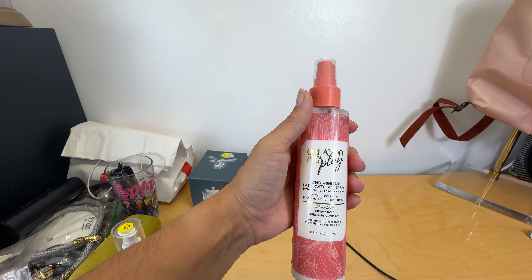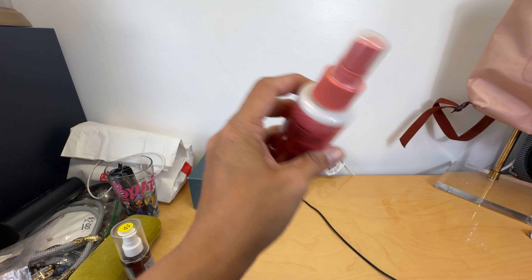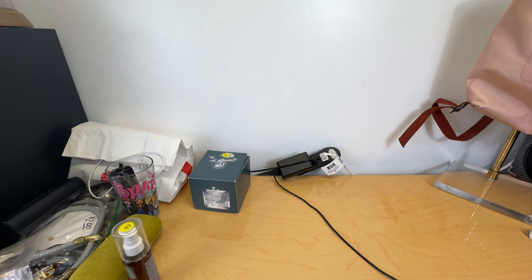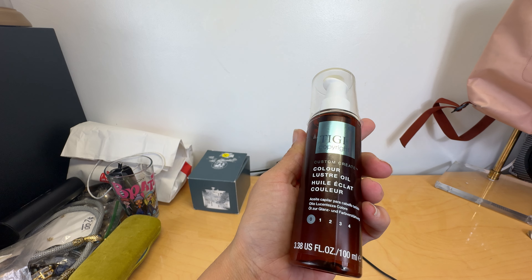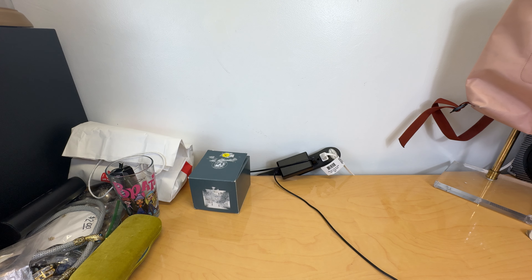This is Orlando Pita Play hair protecting spray. I ran out so I just picked this up for myself — this was 50 cents. This was also 50 cents and it is Color Luster Oil by TG. I really like TG so I'm going to try it. If it's cheap enough, I buy it like that, and then if I don't like it, I just resell it at my own garage sale.